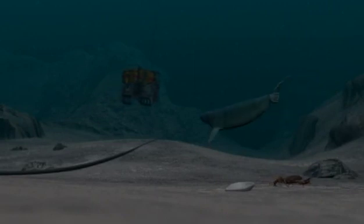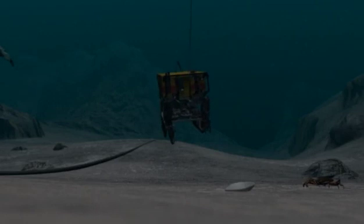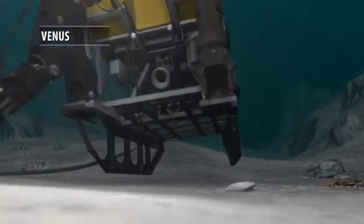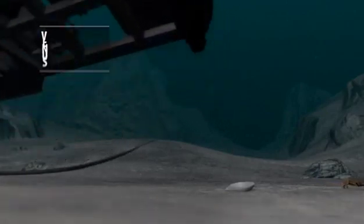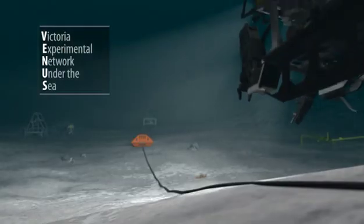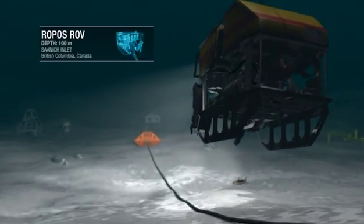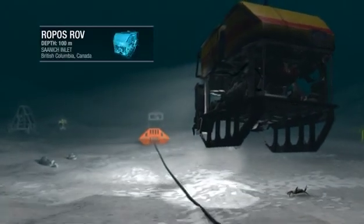In 2006, the University of Victoria in British Columbia, Canada launched Venus. Venus ushers in a new era of oceanographic research — an advanced cabled seafloor observatory that provides real-time interactive access to the wonders beneath the surface.